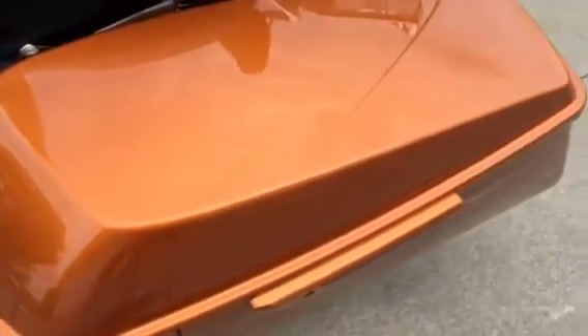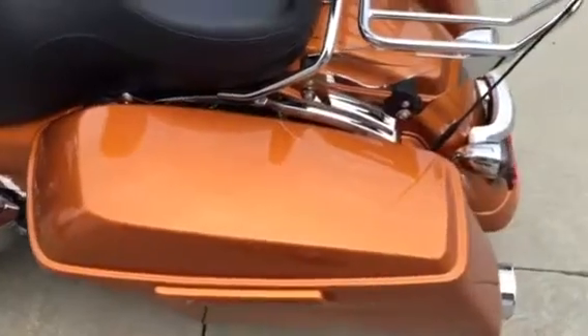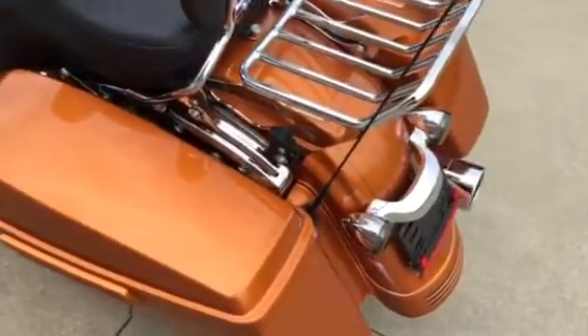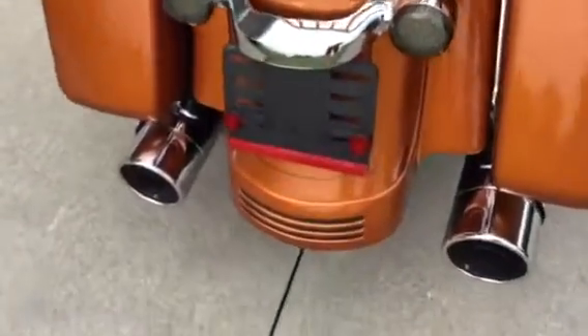The saddlebags have the new one-touch latches, which makes it a lot easier to open and close. It's also equipped with the Screaming Eagle mufflers to give it a good deep sound.